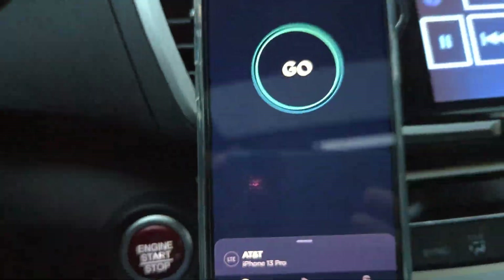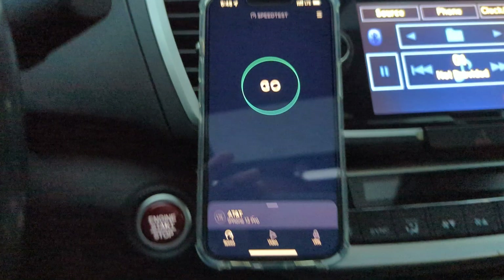What up good people, it's the SMT. What are we doing here? We're testing AT&T's LTE network.